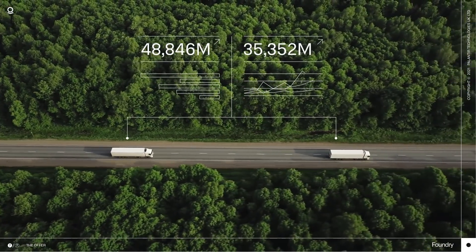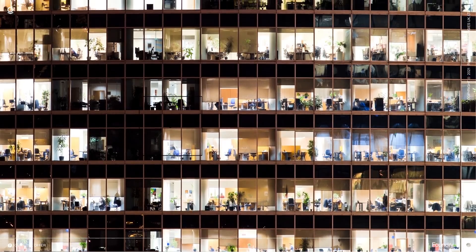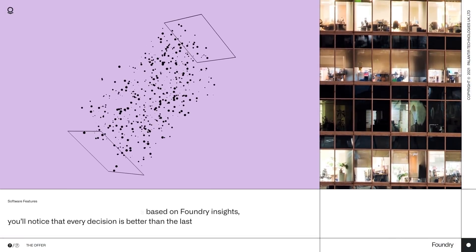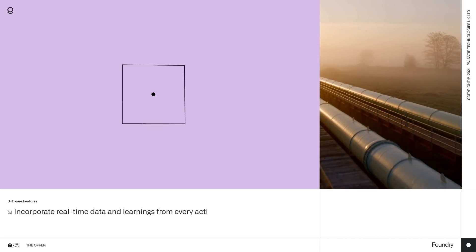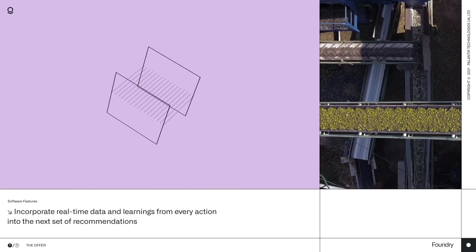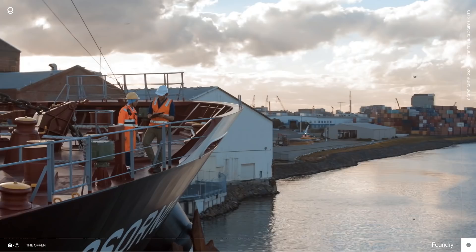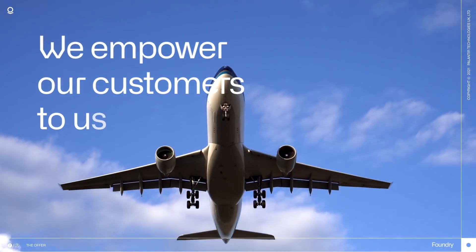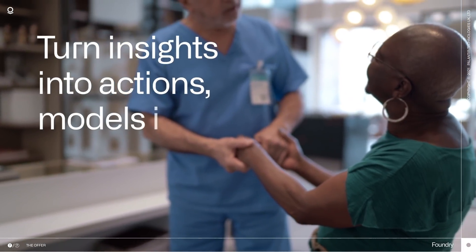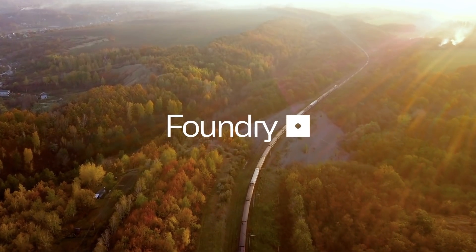You get the ability to strategise and plan system improvements, and check all their effects through our twin data model. And when you start making decisions based on Foundry insights, you'll notice that every decision is better than the last, because you can incorporate real-time data and learnings from every action into the next set of recommendations. Soon, you'll be implementing the efficiencies to drive improved system performance and greater profitability for your business. We empower our customers to use their own data to turn insights into actions, models into outcomes, faster than anyone else. That's the power of Foundry.